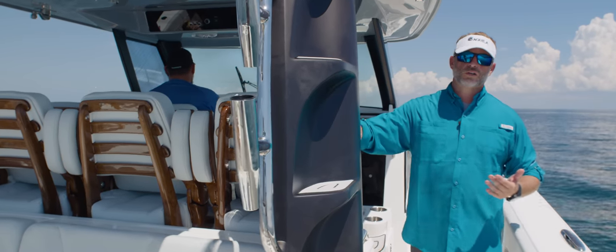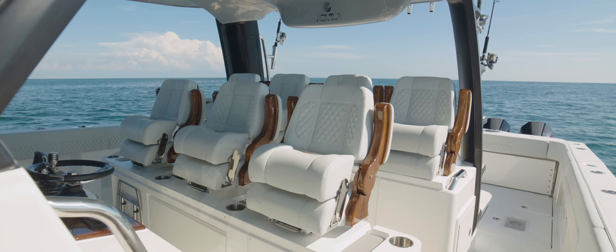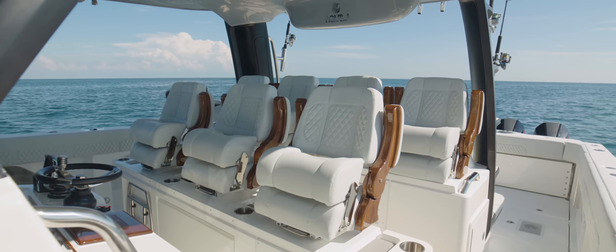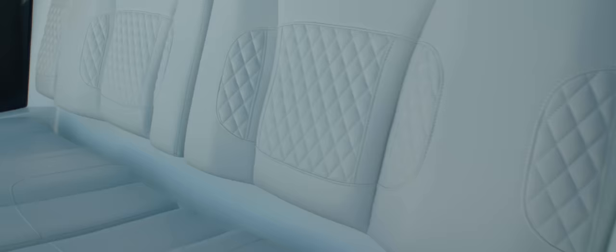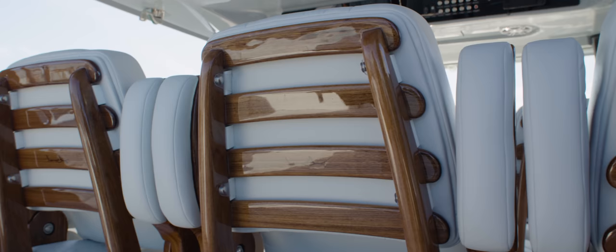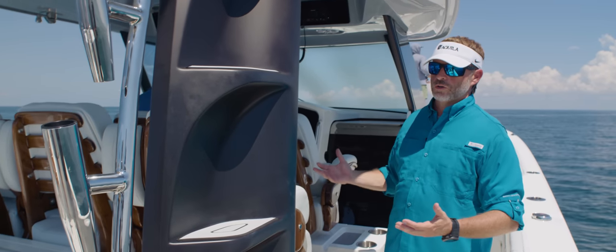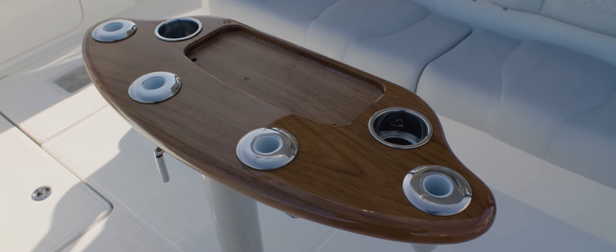Moving a little bit further, this owner has opted for an upholstery upgrade. Standard comes with seven seats under the hardtop, but there is an upgrade opportunity — this client has opted for Release Marine upholstery. So you get a nice varnished teak and a really elevated level of upholstery. It ties the boat together really nicely with your rocket launcher and some additional accents.